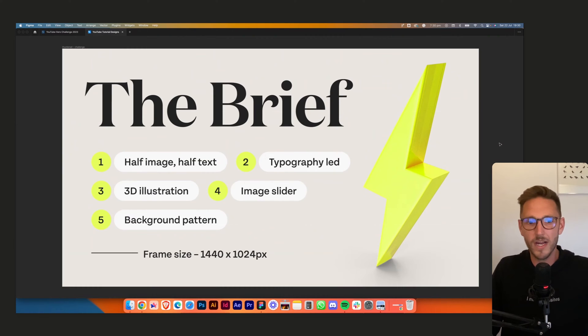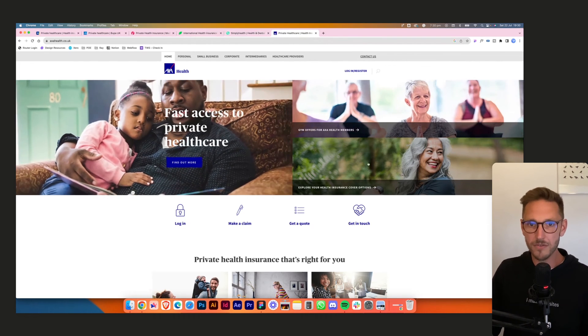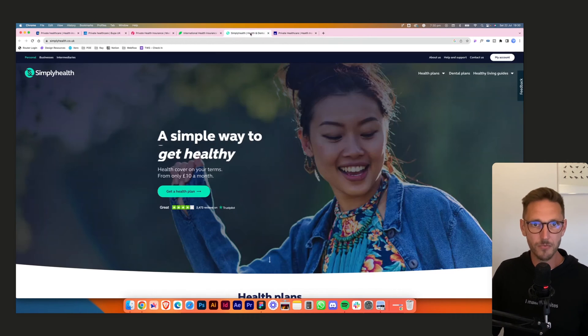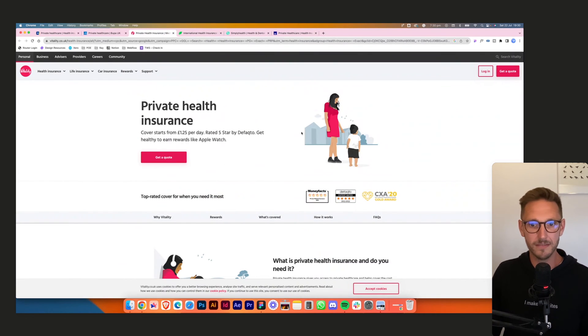Let's have a look at some examples out in the wild. AXA — boring, loads of stuff going on, about 20 different options. Simply Health is much better — one main call to action, social proof above the fold. That's good. A little bit of motion, but a bit safe, a bit bland.